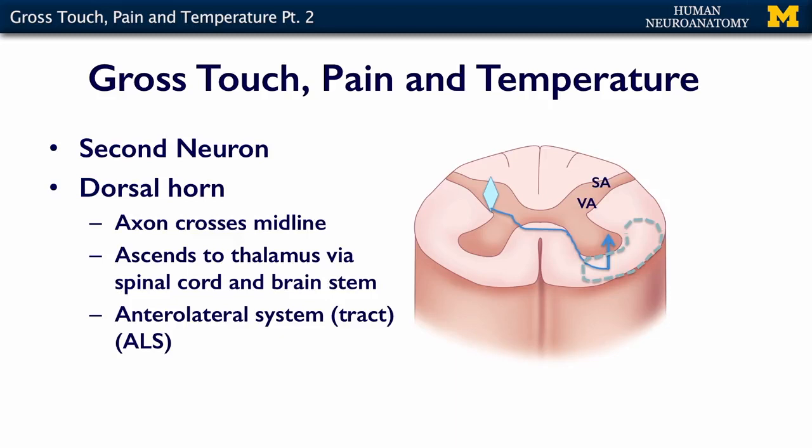The second neuron in the chain is an interneuron that lives in the dorsal horn. So the first neuron's out here, the second neuron is in here. It receives information from that primary sensory neuron. What's important about this second neuron is that its axon crosses the midline right here, and then turns to go towards the brain. Neuron number two is a relay neuron — it crosses the midline. This area is known as the ventral white commissure.